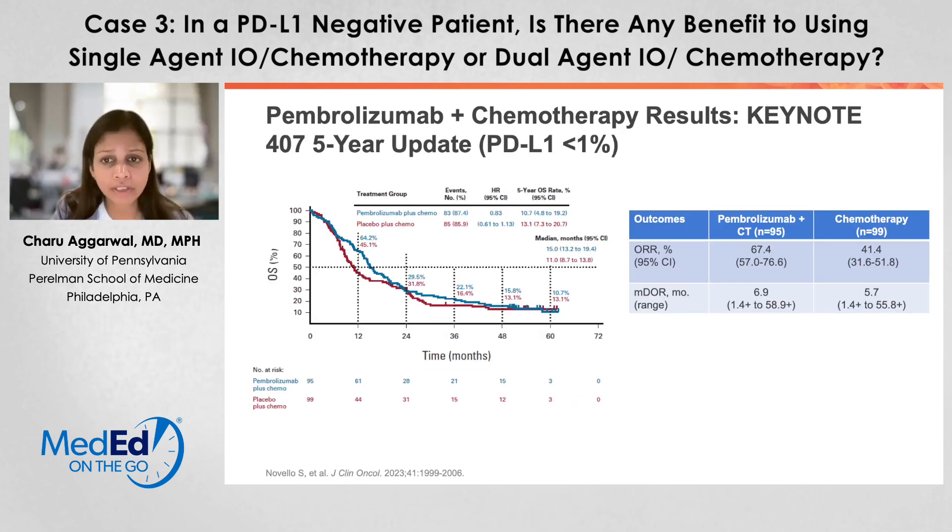And then the five-year update, important for this case—squamous cell, PD-L1 less than 1%. You can see five-year overall survival displayed here. The curves are starting to come together, with maybe a slight advantage at five years, and an overall response rate of about 67.4% with the median duration of response of six and a half to seven months.